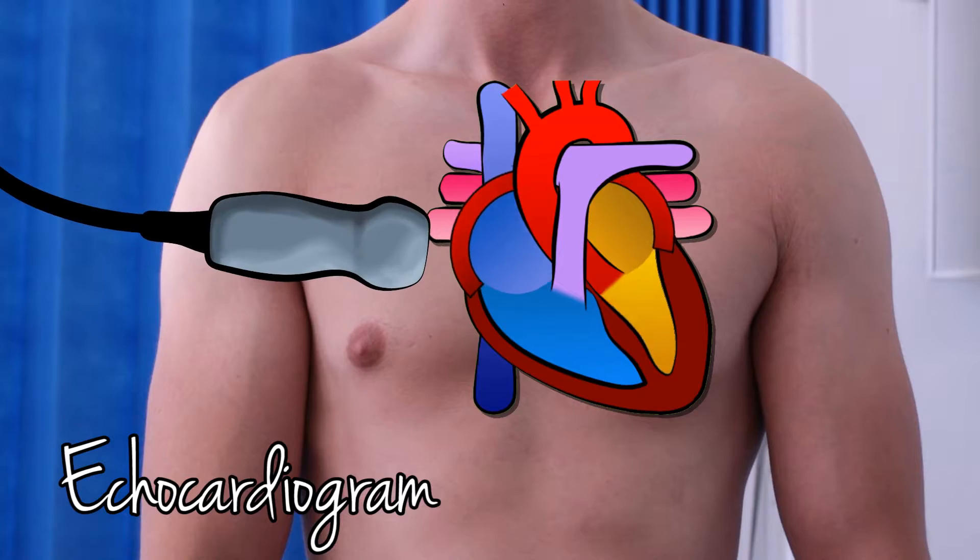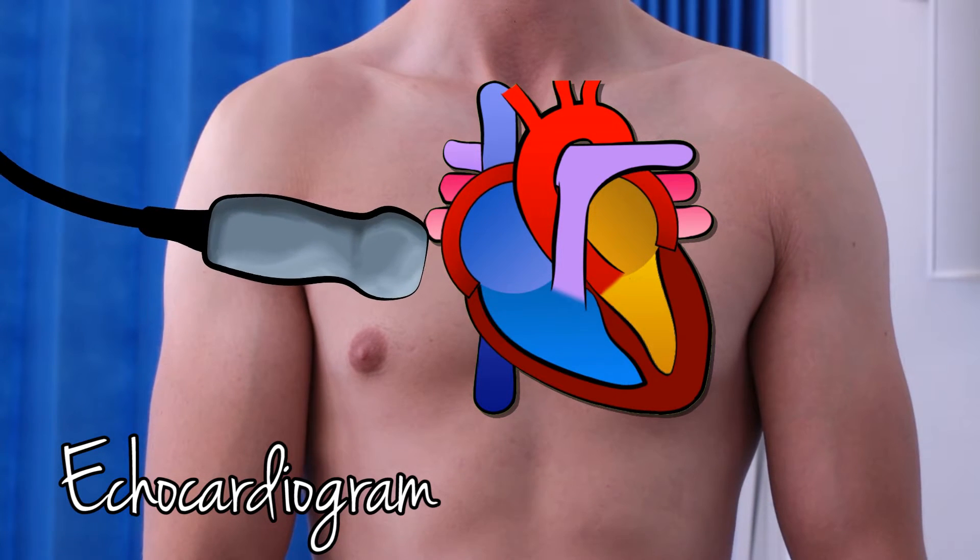Well, the first thing to do is to get an echocardiogram — that's an ultrasound of the heart. As we've already talked about, you can't assess the severity of disease by the intensity of the murmur. You need numbers. So you get the echo.